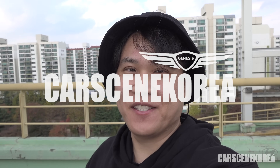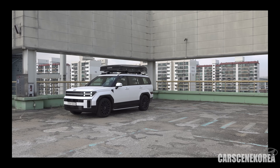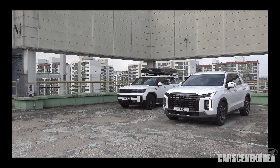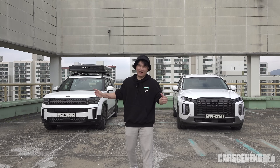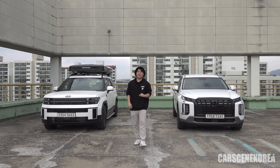Welcome to Car Scene Korea, where I introduce newly released Genesis, Hyundai, and Kia cars. The cars I have today are the 2024 all-new Santa Fe and the 2024 Hyundai Palisade Facelift. I want to give you a side-by-side comparison of these two latest and hottest cars from Hyundai.